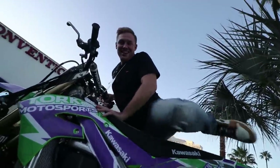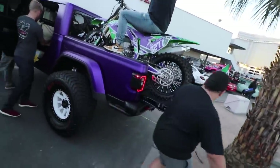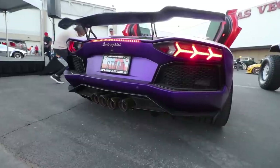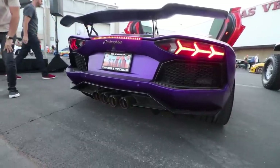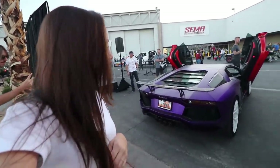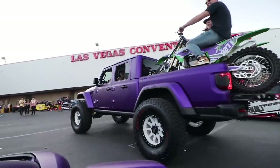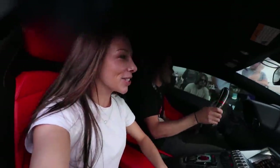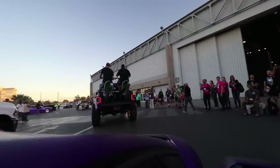Faith and I are gonna be driving the Aventador. Todd with Agility Customs will be in the Gladiator for the parade. We're gonna bring you guys along for the parade and then go up and down the Las Vegas Strip. You guys are riding on the dirt bikes! I think it's time to start up the Aventador.